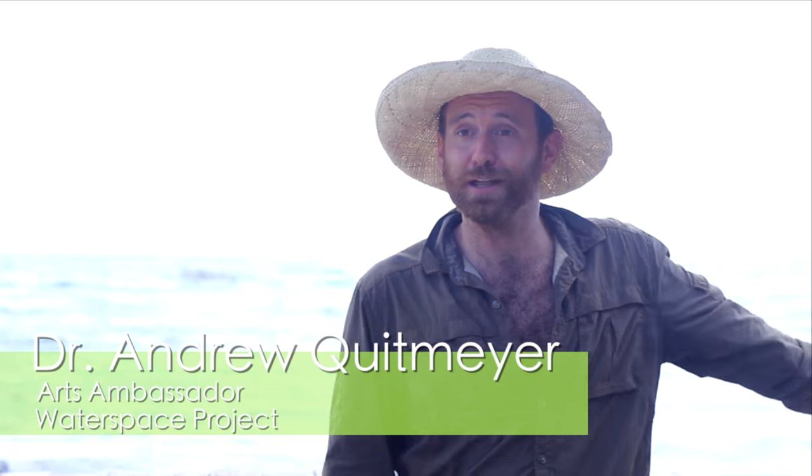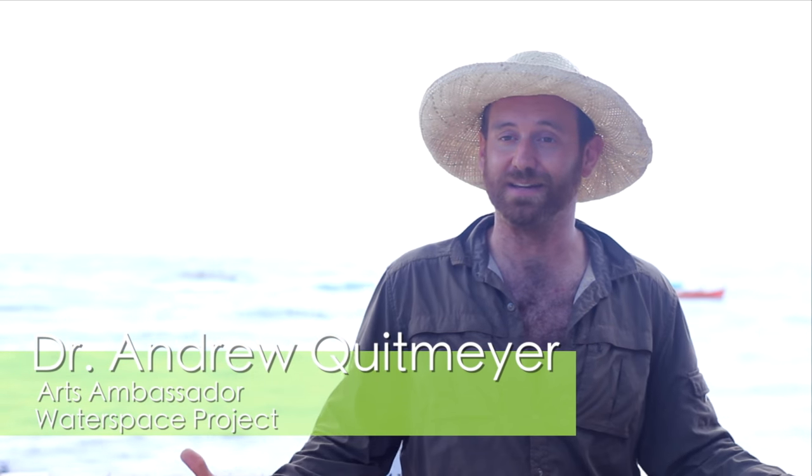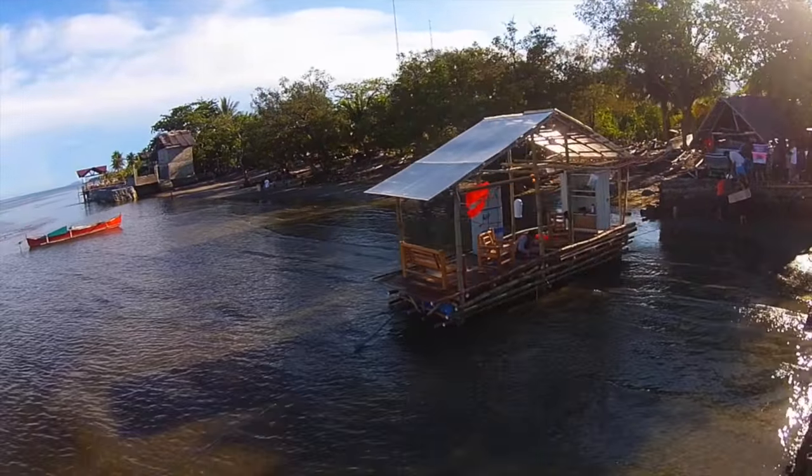This project we're calling Water Space because water plays a really important role here in the Philippines and really everywhere. So what we're looking at is how we can get art and technology together.